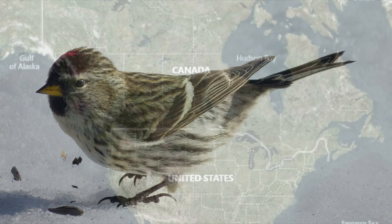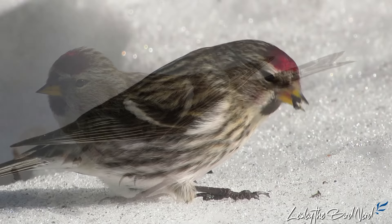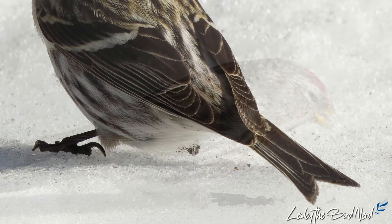This beautiful little finch measures just 4.7 to 5.5 inches in length. They have a small head and short pointed seed-eating yellow bill with some black feathering. The tail is short with a small notch at the tip.